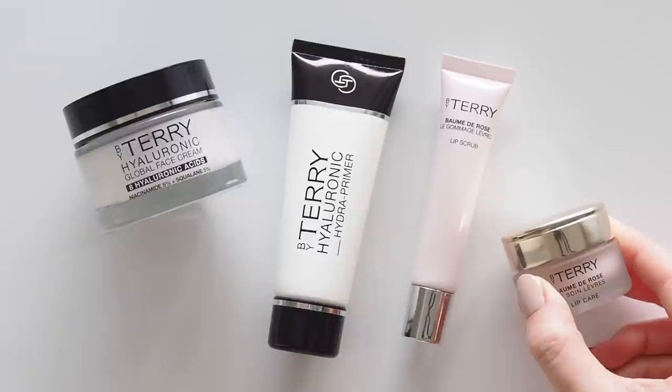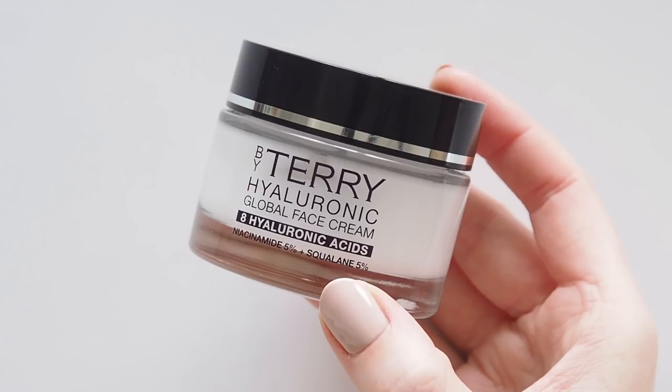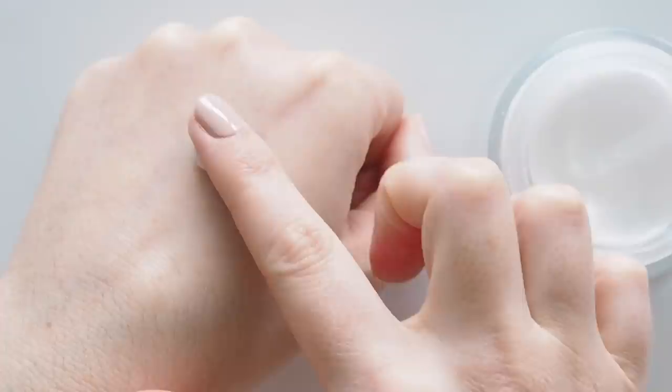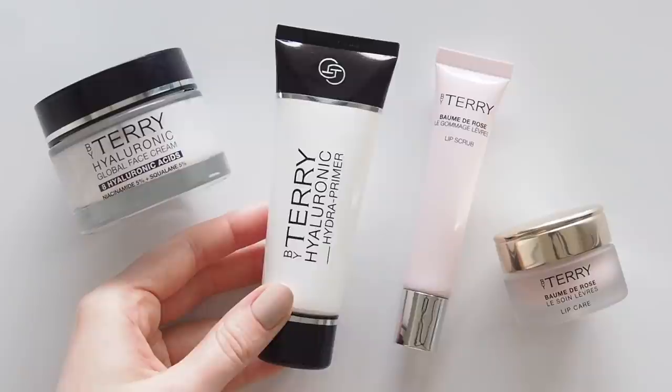To mimic Phoebe's fresh face, don't forget your sunscreen. I've completely fallen for By Terry's new Hyaluronic Global Face Cream — I started testing it before it launched in February and I'm already on my second pot. It's such a refreshing gel cream that feels really juicy but lightweight. Eight hyaluronic acids, niacinamide, and squalane help maintain hydration, and you end up with a beautifully smooth base for makeup.